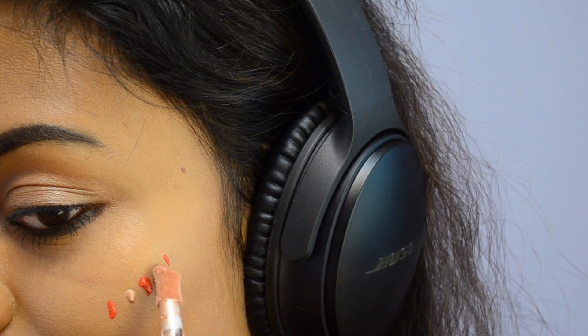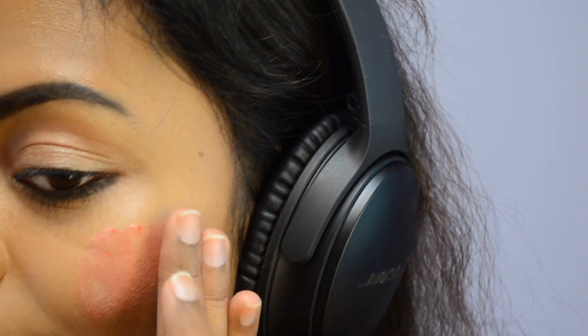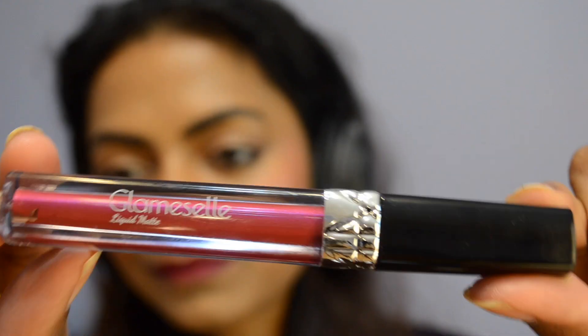I'm so happy with the result — it instantly makes my skin look dewy. My second favorite technique is applying both products together and blending with my fingertips, and the result is even more beautiful. All I can say is, Selena, you did a great job — this is probably the best purchase from Sephora to date.